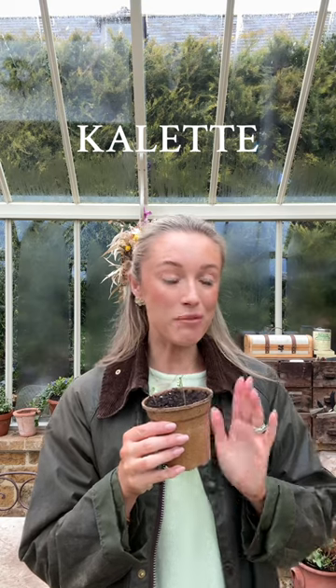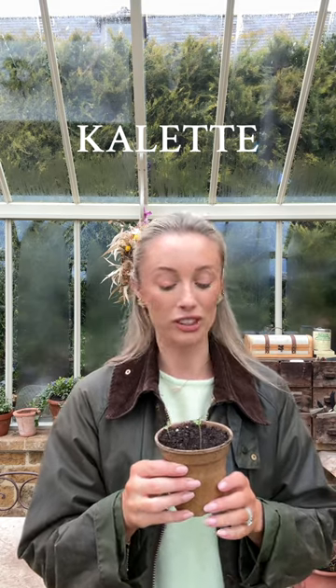First of all, kaolette. Charlie and I bought a lot of kaolette over the winter, so this year I've decided to grow it. These will be ready to go out into the beds in probably six weeks' time.